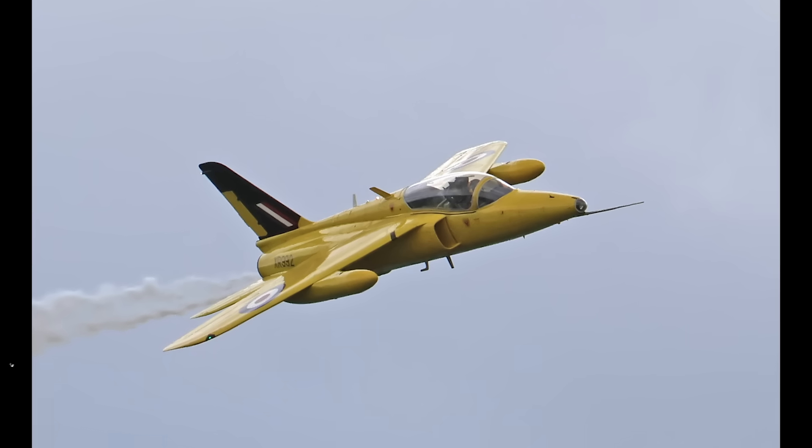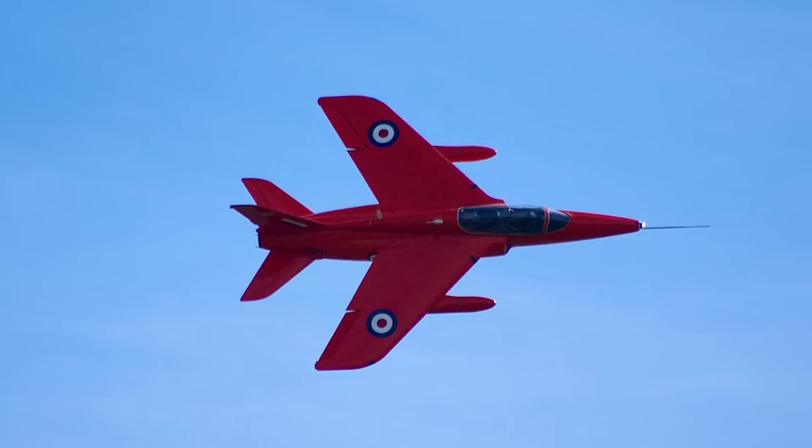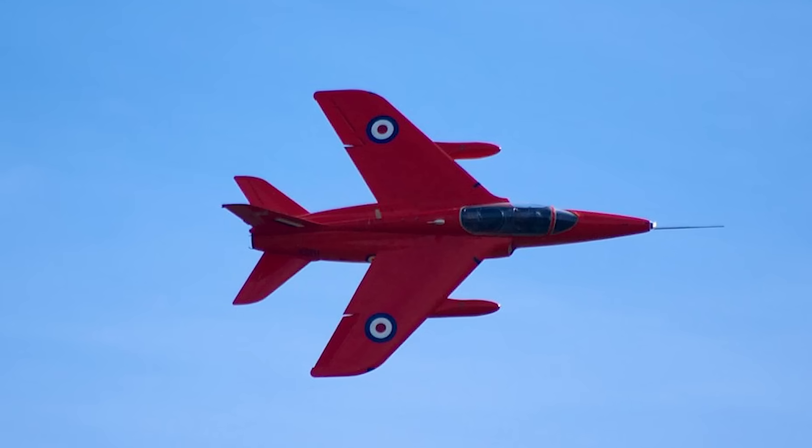In 1964, the Gnat would find fame in another role when it was chosen as the aircraft of the RAF's Yellow Jacks aerobatic team. The following year, the team's all-yellow paint job was switched to red, and it was given a new name: the Red Arrows. Performing awe-inspiring formation maneuvers and daring stunts, they would regularly entertain crowds across Britain and Europe.